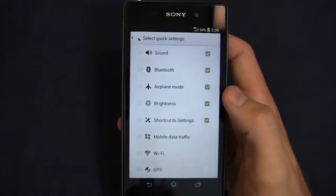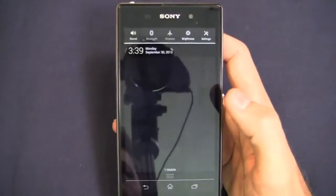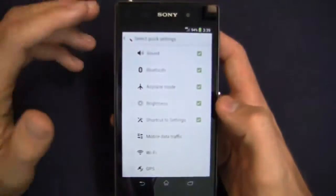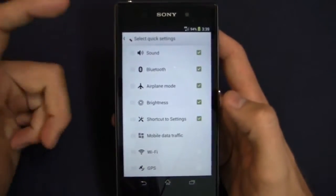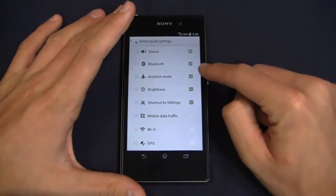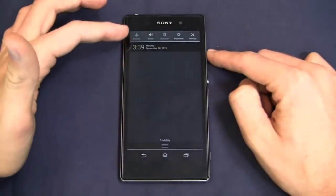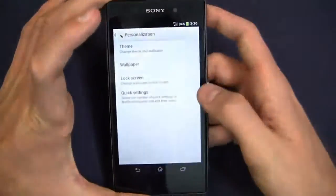Quick settings is one of my favorites. I don't really use Wi-Fi that often — I prefer carrier data — so I've kicked it down to the bottom. I use airplane mode all the time since I travel frequently for work, so I moved that to the top. When I go back, you'll see the airplane mode has moved over to the quick toggles in the notifications bar area.